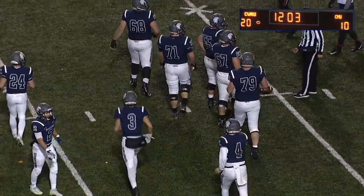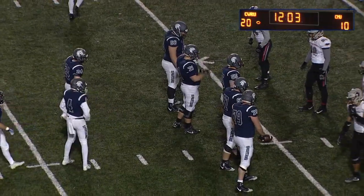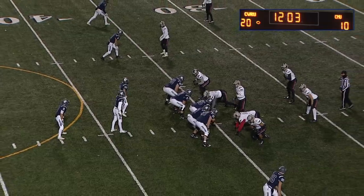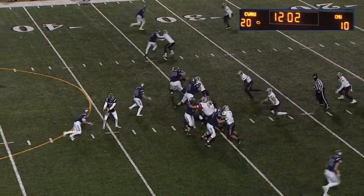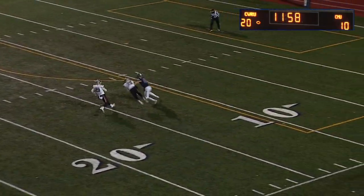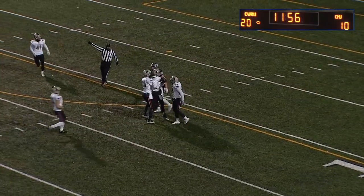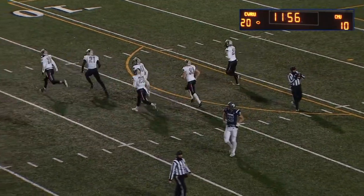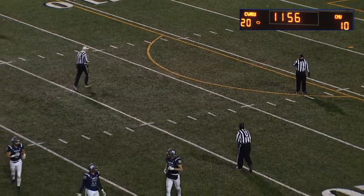Drew Saxton leading the offense back on the field — he just tied Dan Whalen's single season passing touchdown record. Saxton dropping back, looking to Morgan — and that one's picked by the Tartans! Case punches, Carnegie punches back. Anthony Kennan with the interception and it goes back the other way.